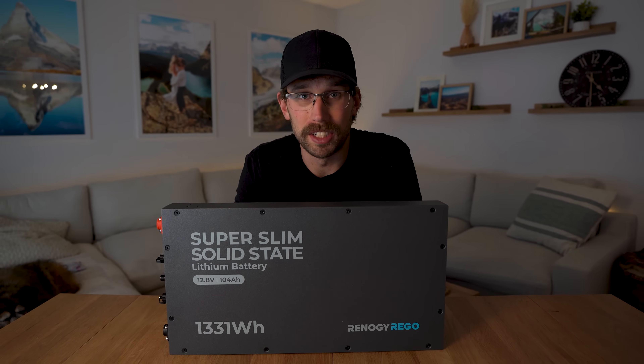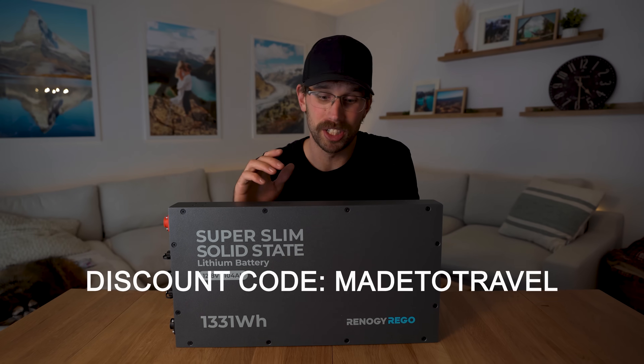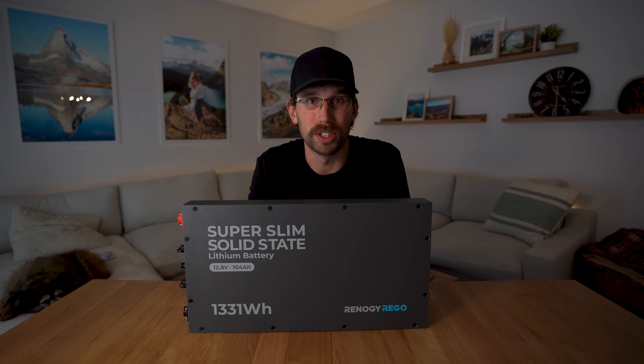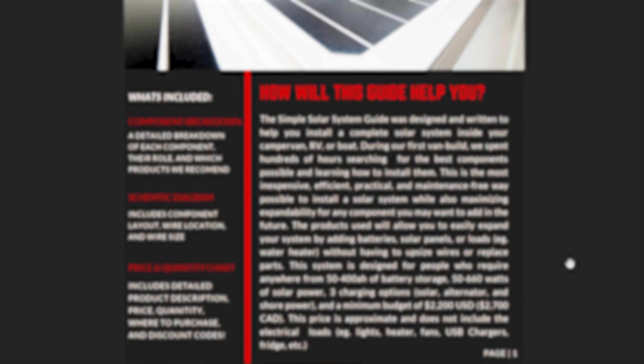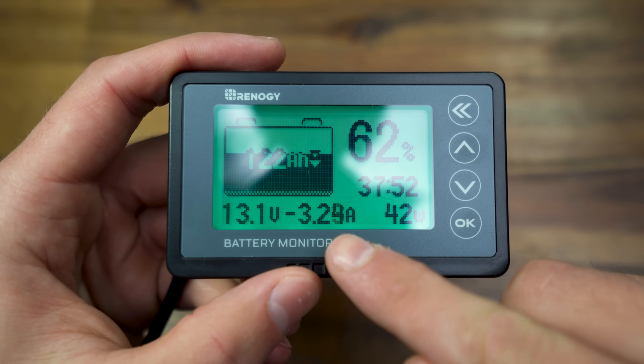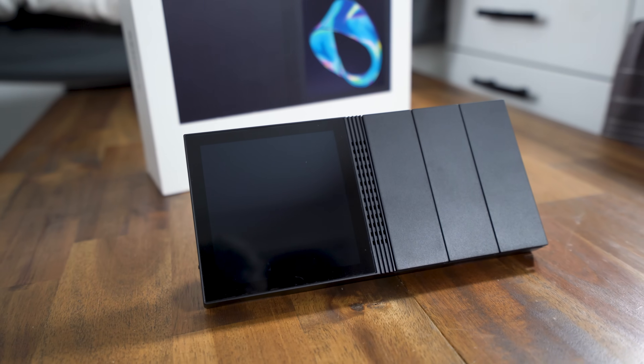Be sure to use the discount code 'made to travel' if you're purchasing anything from Renogy, including this battery, to get an extra discount at checkout. I've also developed a complete solar system guide that covers everything from components to parts list to schematics — I'll link it below in the description.